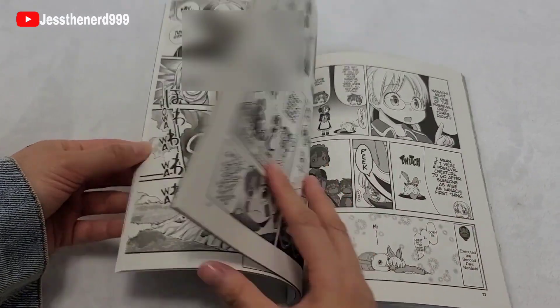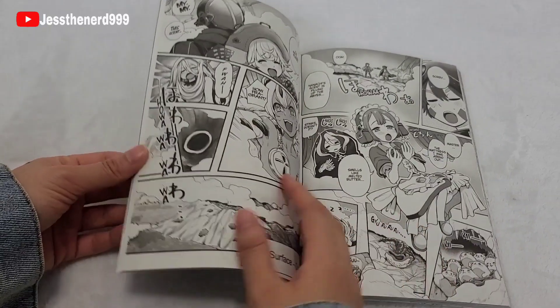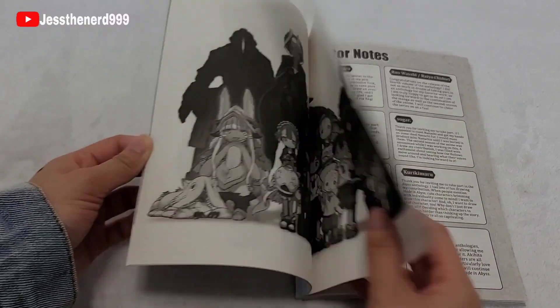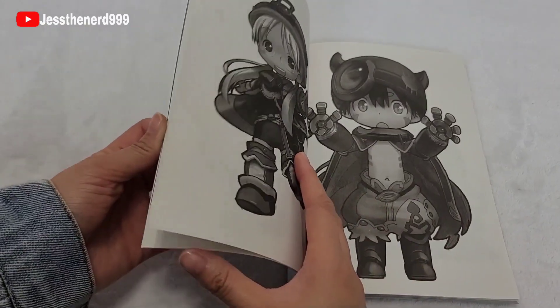I think this is cute and all — but why do they do that? I'm gonna have to blur that. As I was saying, this is cute and all, but I don't think I would spend $13 on this.